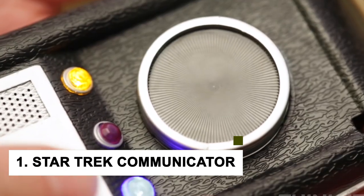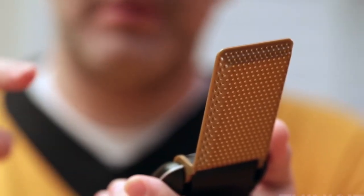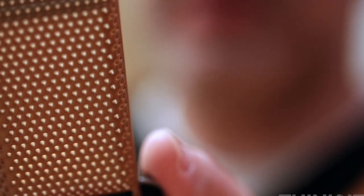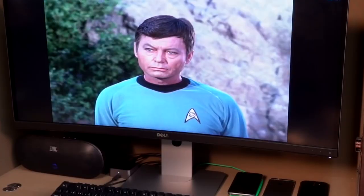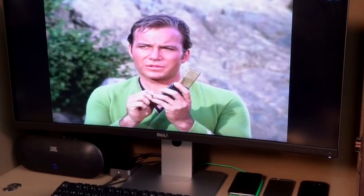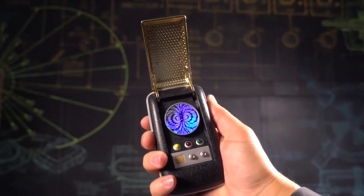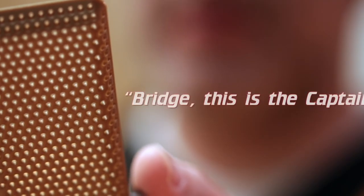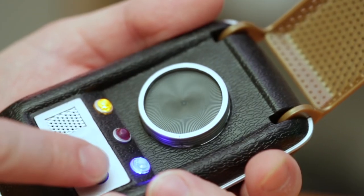And at number 1, we have the Star Trek Communicator. There are many reasons why the Star Trek Communicator is one of the coolest gadgets you can buy. It is an officially licensed product from the Star Trek franchise and includes authentic sound effects from the TV show. Additionally, the communicator features light-up LEDs and vibrates just like in the show. As a result, it is not only a great gadget for Star Trek fans but also a fun treat for everyone.